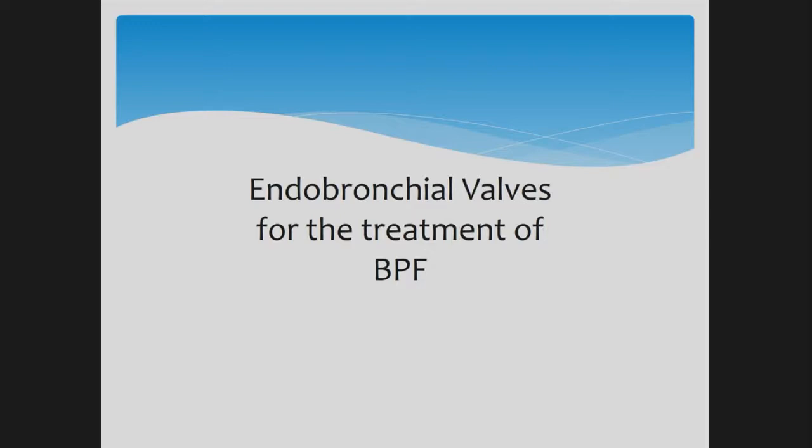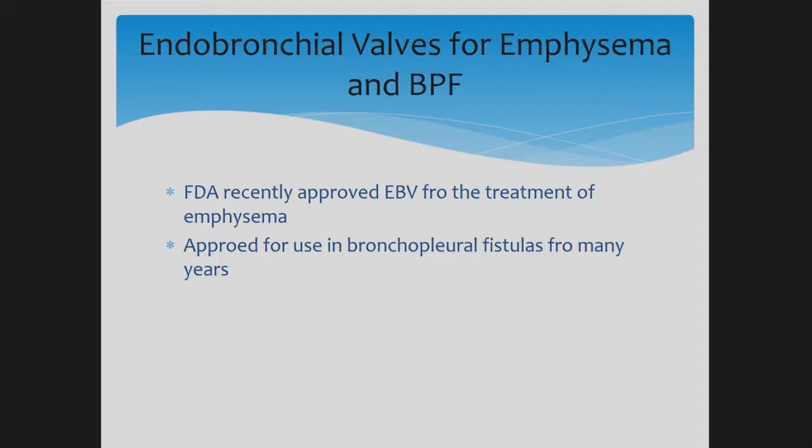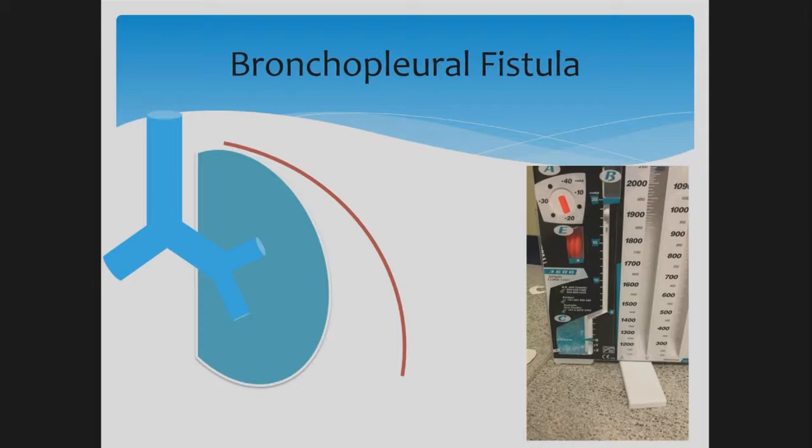My last topic is the use of endobronchial valves for treatment of bronchopleural fistula. Endobronchial valves received FDA approval for bronchopleural fistula a long time ago. They were also approved at one point for treatment of emphysema, but that approval was put on hold due to lack of significant improvement. They were then re-approved for emphysema in June of 2018.